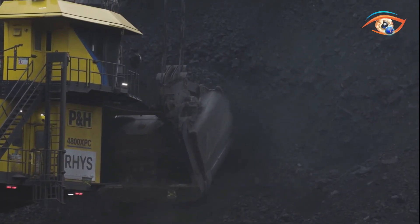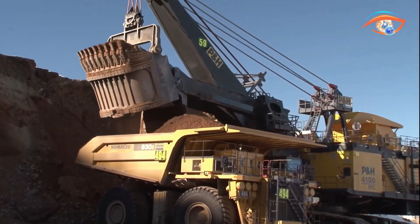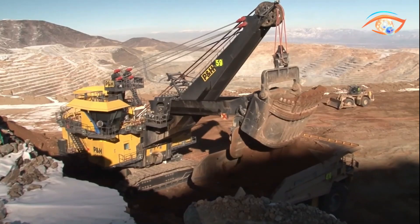Its smart control system facilitates the precise application of power, enhancing payload and digging performance, making the P&H 4800XBC an indispensable asset in large-scale mining operations.